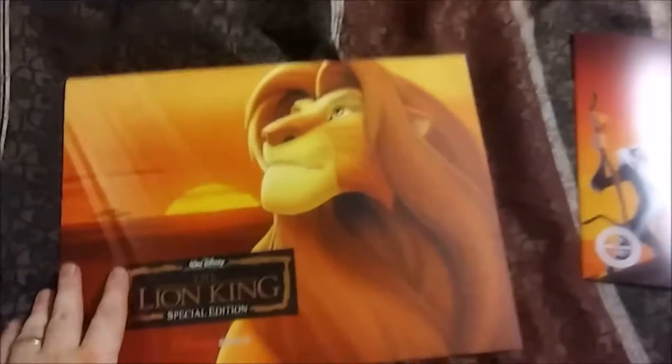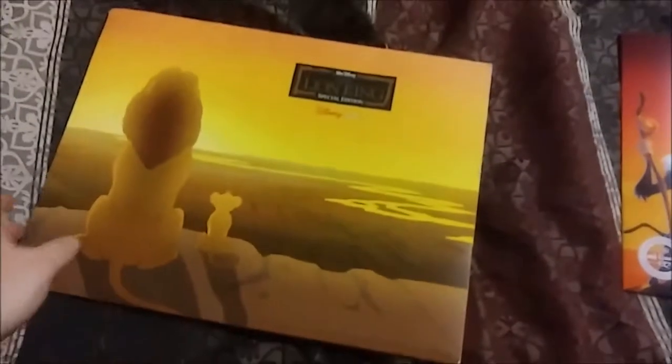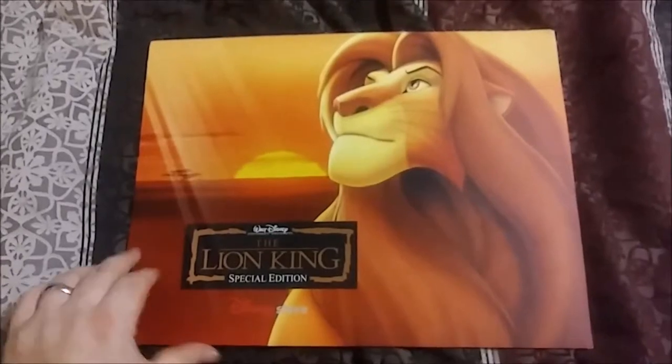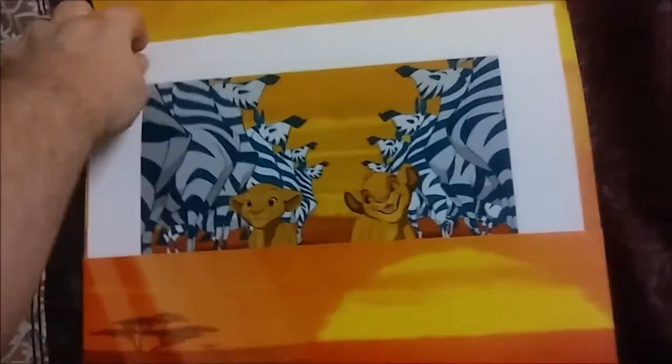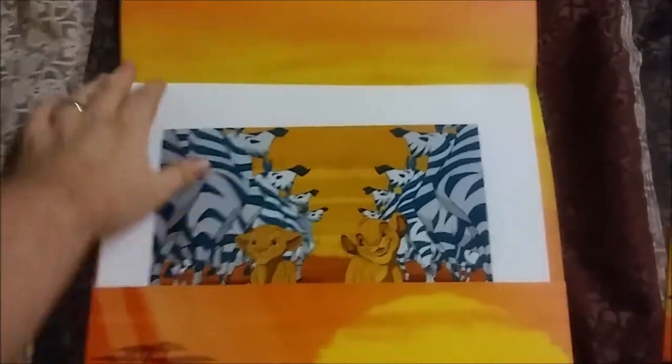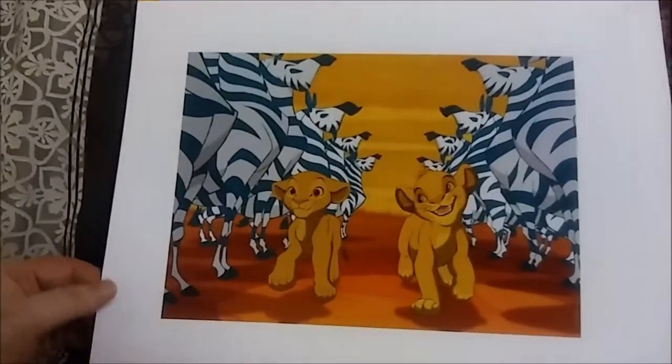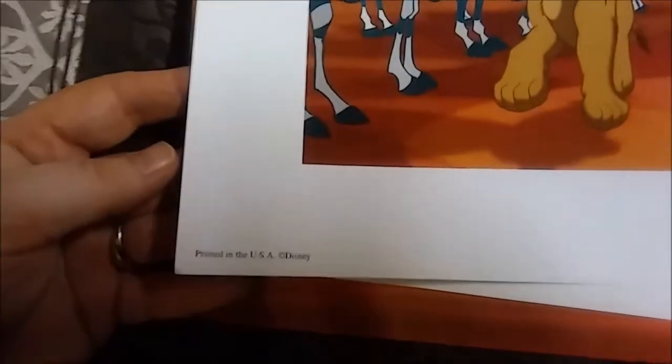It comes in a little folder-type thing, just like our Force Awakens was. We've got them looking out in the Pride Lands — Lion King Special Edition, from the DVD set. So let's open her up. For the record, I actually have two of these sets — I'm not really sure how I ended up with two of them. One of them is kind of waterlogged, so this is the better of the two. We have Simba and Nala — I Just Can't Wait to Be King. You can see down here it's printed in the USA, copyright Disney.